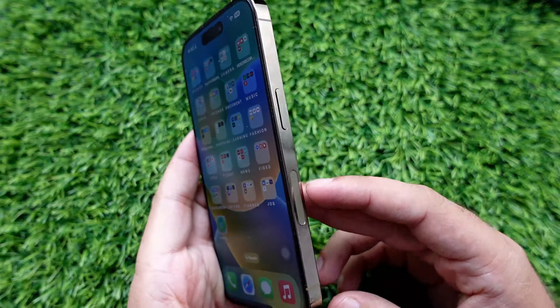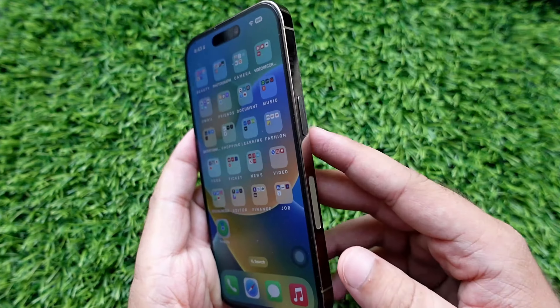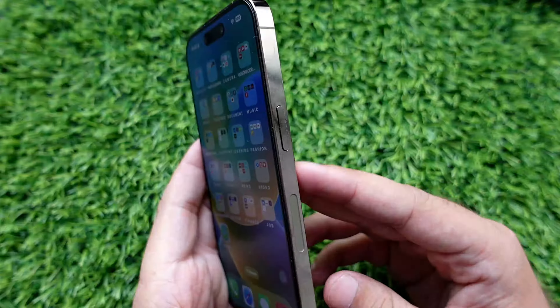Hello friends. In this video, I will show you what is the thing below the power button of the iPhone. So, let's watch the video till the end.